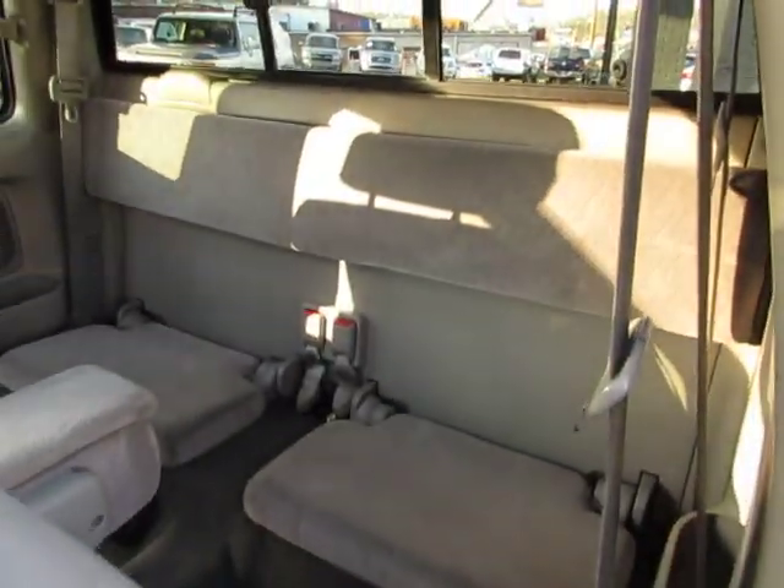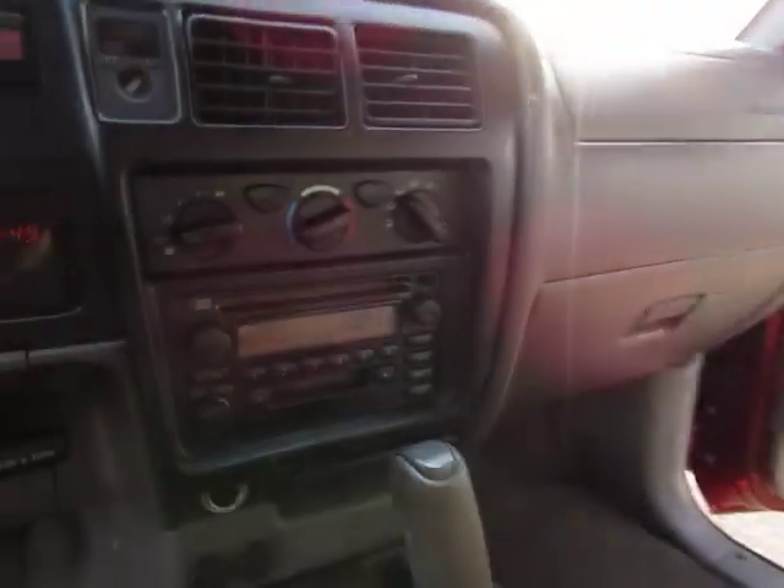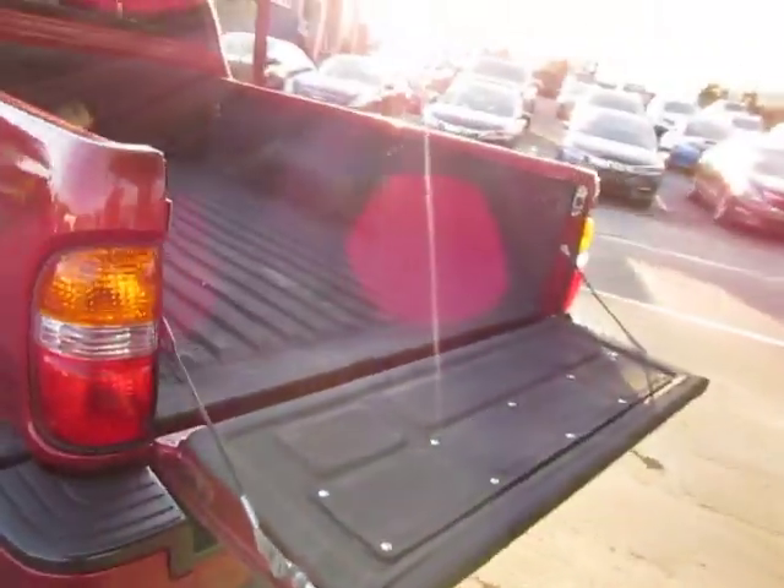You have some room back here for passengers, AM FM CD player, cruise control, alloy wheels, all season tires, sprayed in bed liner.